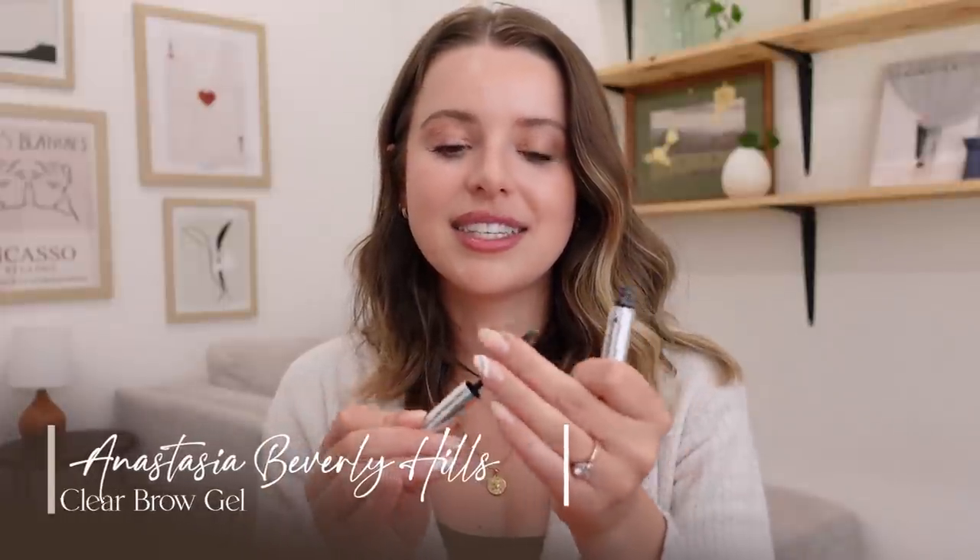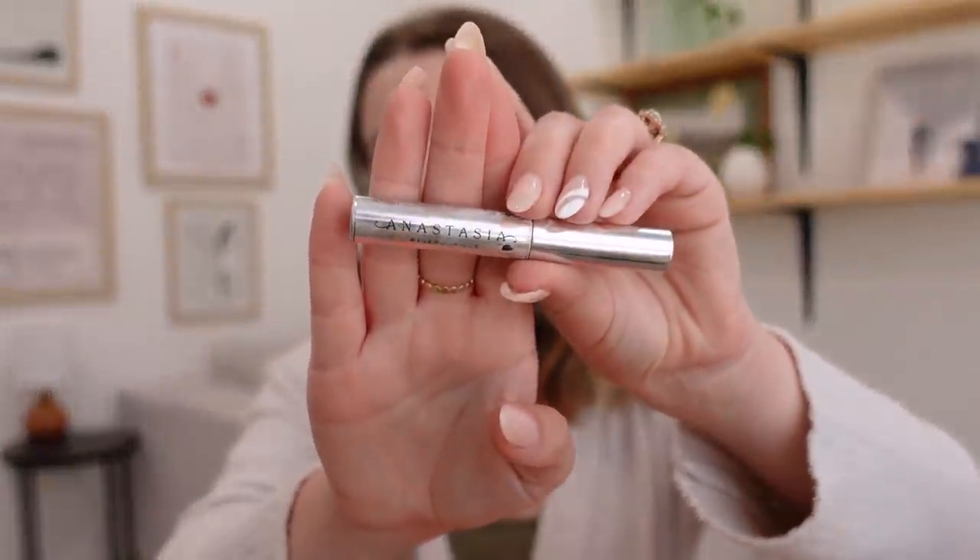Last but not least is a brow gel from Anastasia Beverly Hills. This thing is dry as a bone — I really used it up. This is another thing my best friend Kaylee told me to get, and I mentioned it in my get-ready-with-me video. I was skeptical about whether it could really be that much better than Elf's $4 brow gel, so I bought that from Target to compare — and it really is different. The Anastasia brow gel does a really good job of holding your brows in place all day without looking like you've hairsprayed them to your face. It's a bit pricey, so I always buy the mini version, but I keep rebuying it. I tried to step away and go cheaper, but I do really see a difference.